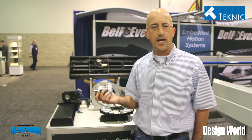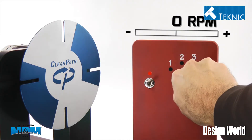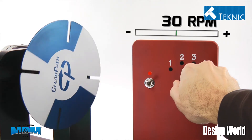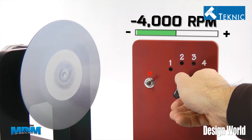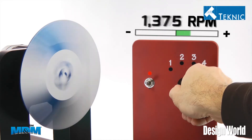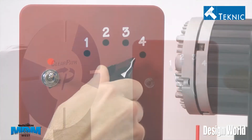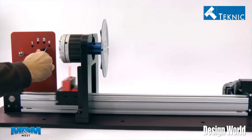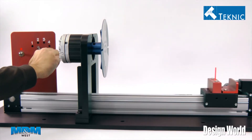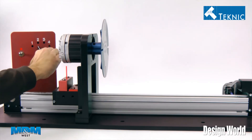The ClearPath product line can be used in a wide range of applications. We have a bunch of different firmware modes it can be used in — indexing tables, replacement of AC induction motors, constant velocity applications, and variable velocity applications. A lot of customers are starting to see it as a very good replacement for pneumatic cylinders and actuators, and its vector performance provides very smooth motion with excellent settling criteria.